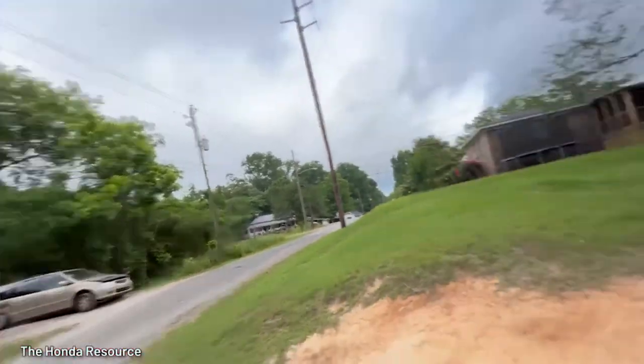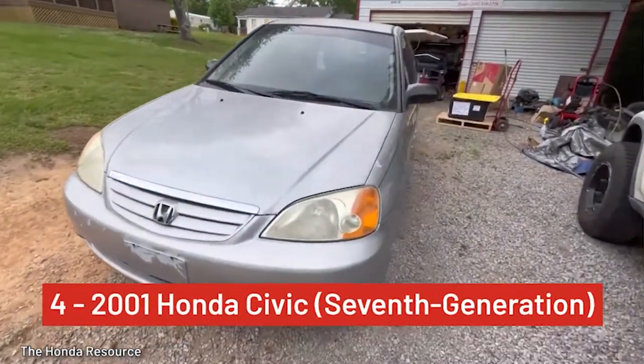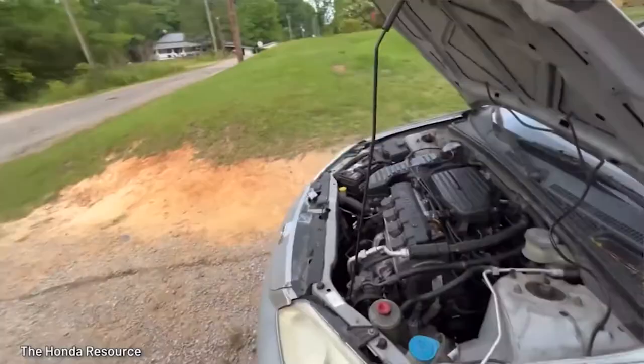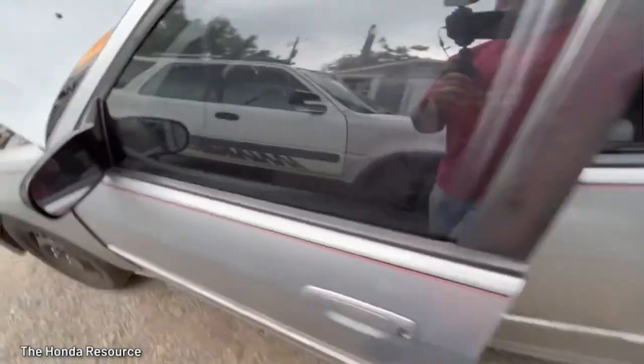Grab some beer goggles before buying a 2001 7th Gen Civic — that should be your tactic. This stereotypical bare-bones commuter car is the most recalled car of all time. The cause? The automatic transmission had so many problems, this makes an automatically terrible choice.